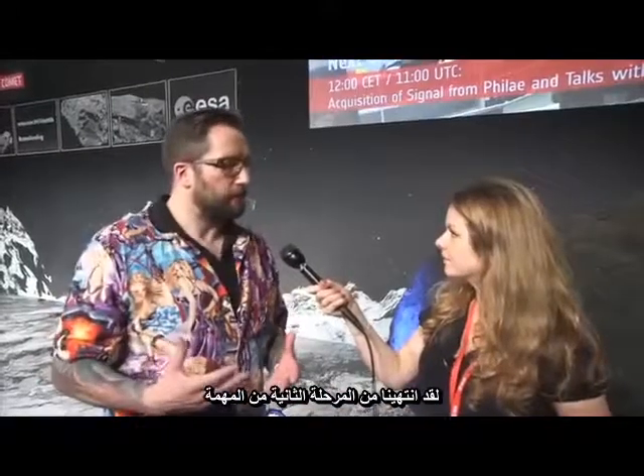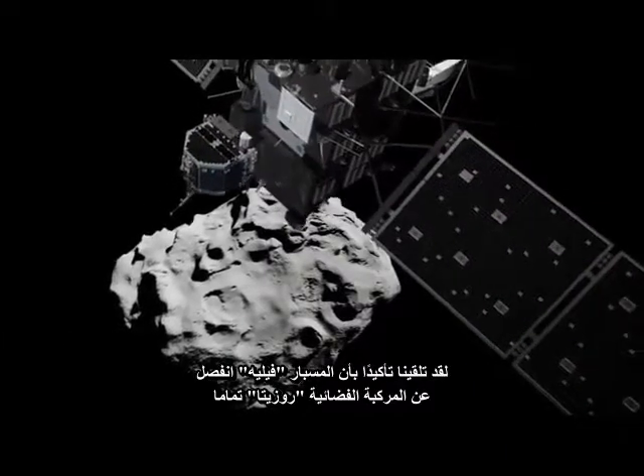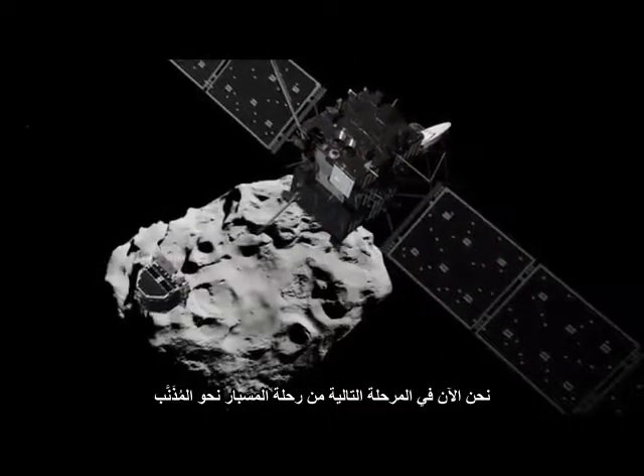We've gone through the next step in the mission. We've got confirmation that the Philae lander has been deployed. It's left the orbiter, it's left the mothership, as it were, and we're on the next paving slab of the story that is Rosetta — the road towards the comet.